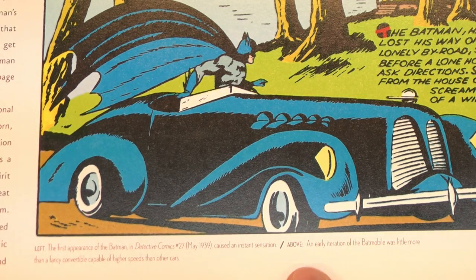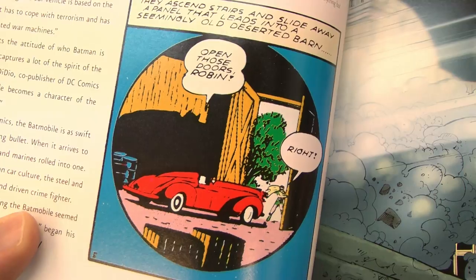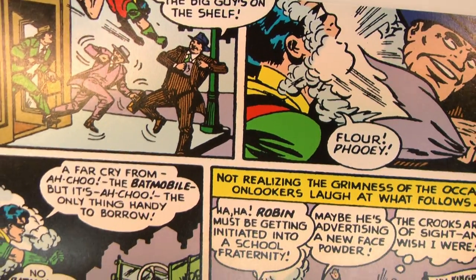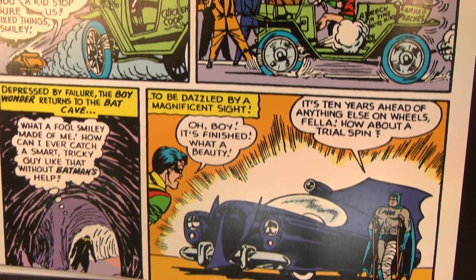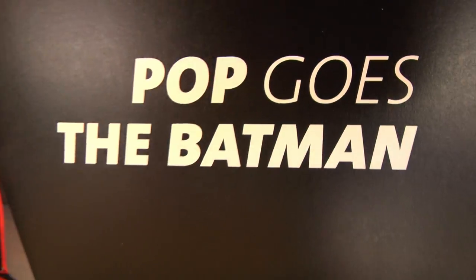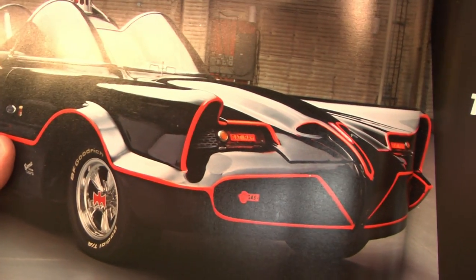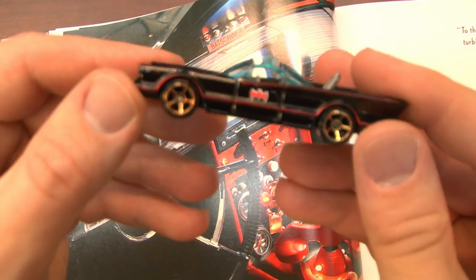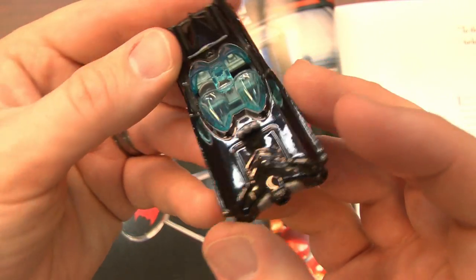The Batmobile, obviously. Maybe Kit from Knight Rider, the General Lee, or the A-Team van. But the Batmobile is probably the best known and has the most variants, since it has undergone numerous changes throughout its lifespan. And that's what makes this book interesting — it just chronicles the life of this car, which is like a living machine, and that's what so many of us love as much as Batman himself.